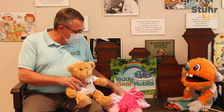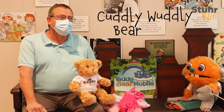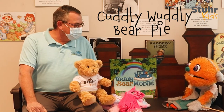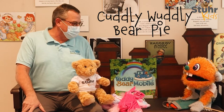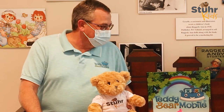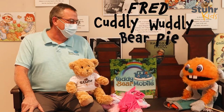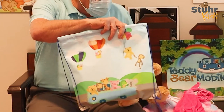Can I name that bear? You can name this bear. Okay, the name is Cuddly Wuddly Bear Pie. It's very unique. That sounds about right — we get some very unique names that the kids come up with. I always suggest maybe they call it Fred or something, but they always laugh at me. That could be his first name — the Cuddly Wuddly Bear Pie.